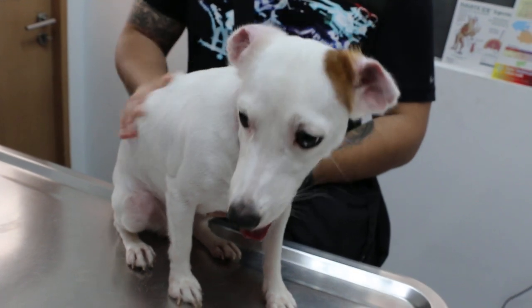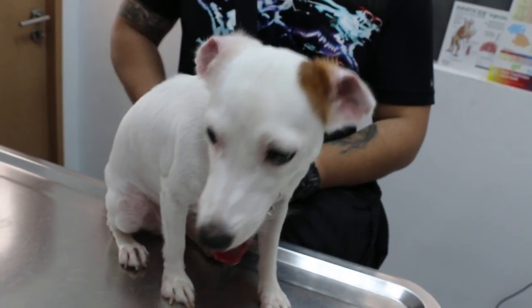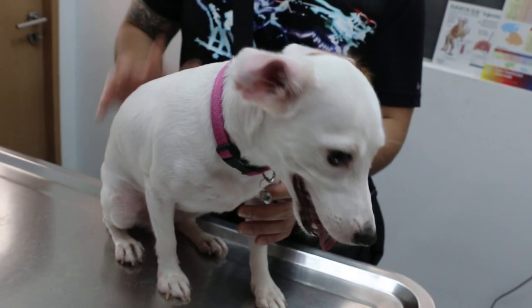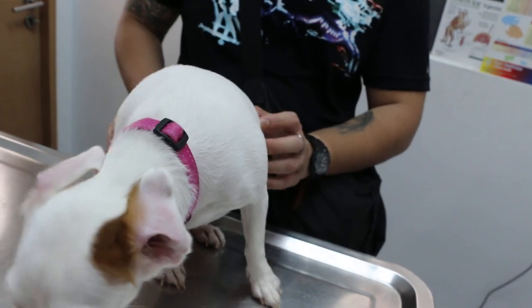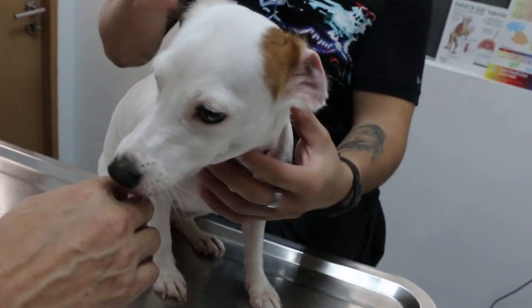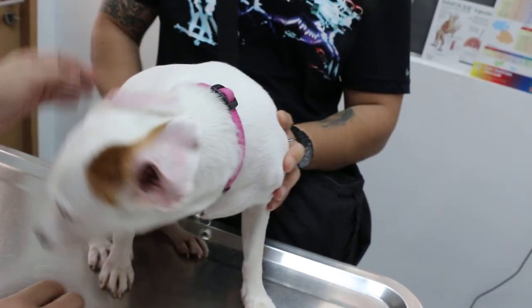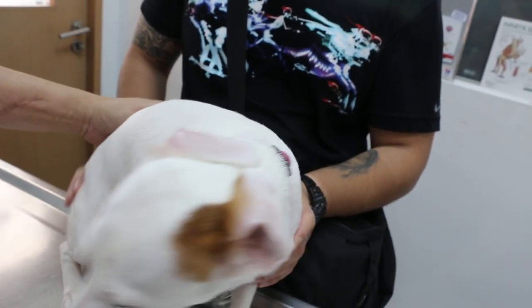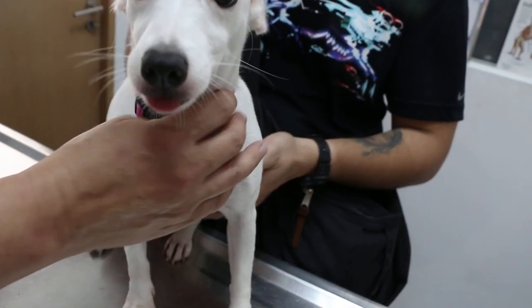Does he put ear powder? No, I never see ear powder. Does he clean the ear in the first place? Yeah, I always tell the groomer to clean it very carefully because the ear canals are open. Before any grooming, I always let the groomer see that the ear canals were open. So if they can't do it because it's too sensitive, I'll just tell them to skip it, because it's very easy for me to maintain.